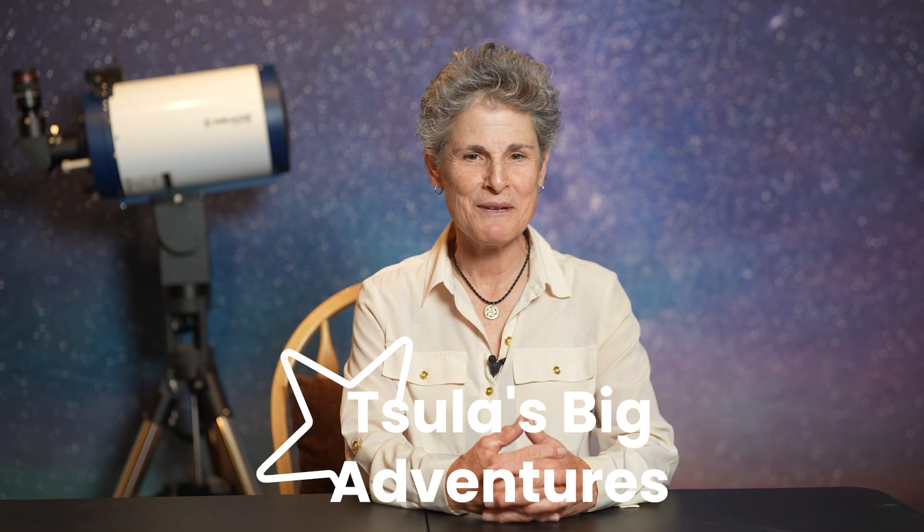Hello and welcome to the program Sula's Big Adventures with me, Sula. This episode is about two comets that you can see in the sky right now, as I film this in late November 2025. You can see them with a small telescope: Comet C/2025 K1 Atlas and Comet 3I Atlas.